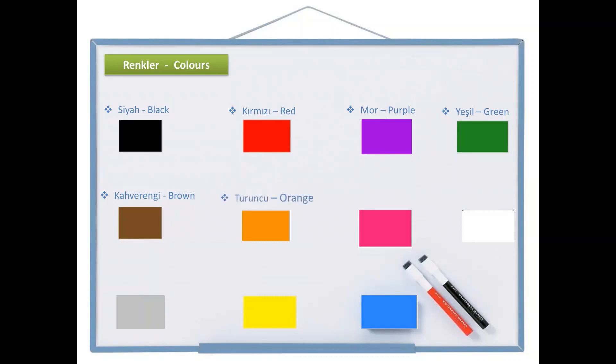The next one is turuncu, which is orange. Turuncu. This can help you to remember this color too — turuncu. Pembe is pink. Pembe. As you see, both of them start with P. Pembe. Pink.